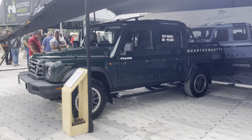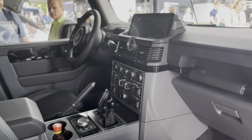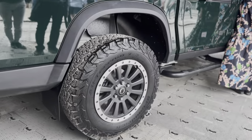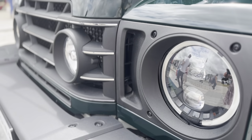The first car I saw was the Grenadier Quartermaster and I'm thoroughly impressed with it. Apparently it can fit a Euro-sized pallet in the back, which is quite impressive. I was really impressed with the quality, even down to how the doors shut — it was brilliant, such quality. But from a Land Rover lover, it definitely gives me Defender vibes, and I think it's a great looking car.